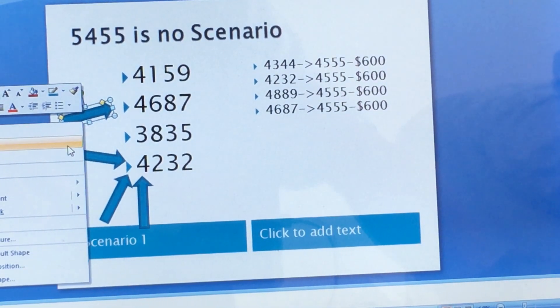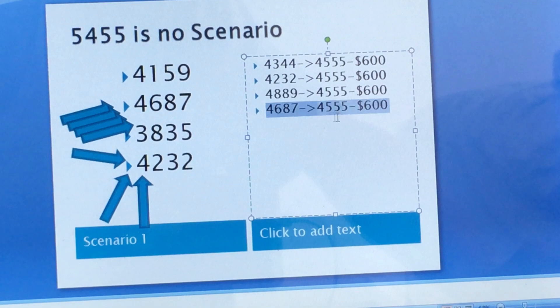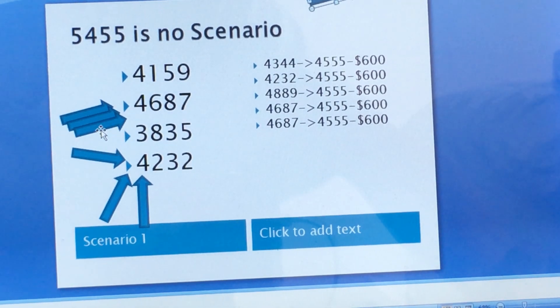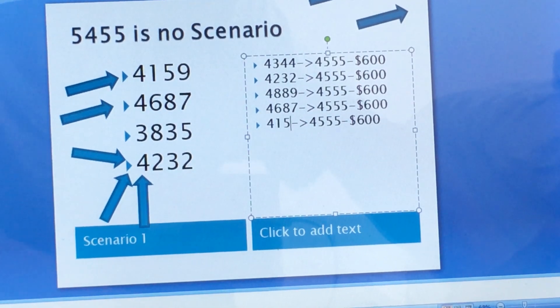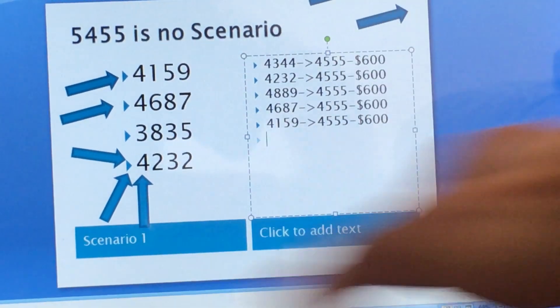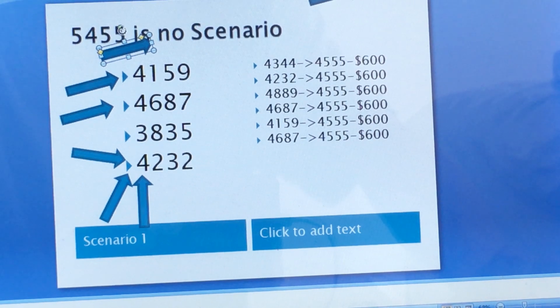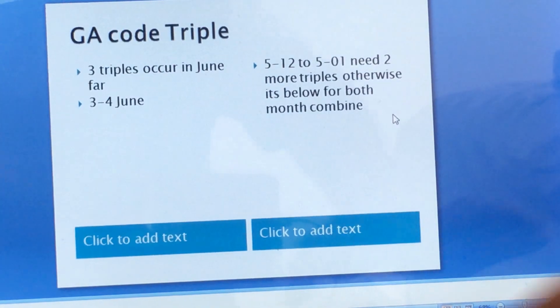Your next hit going across: 4, 1, 5, 9. You change 4, 1, 5, 9 to 4, 5, 5, 5 — you also hit $600 for that. And then your last number to hit is 4, 4, 3, 4. You change 4, 4, 3, 4 to 4, 5, 5, 5 — you also hit $600 for that.